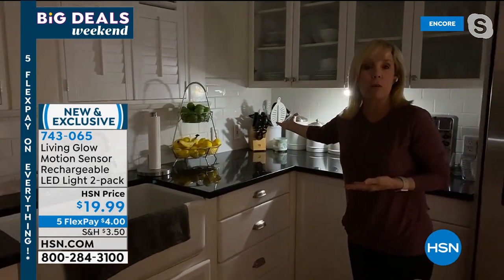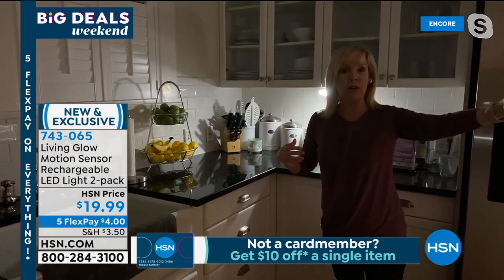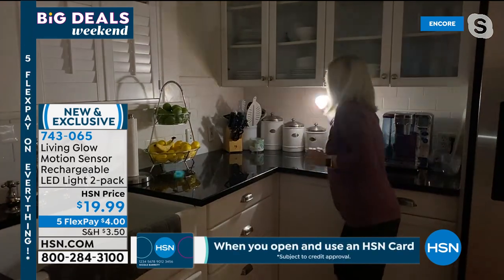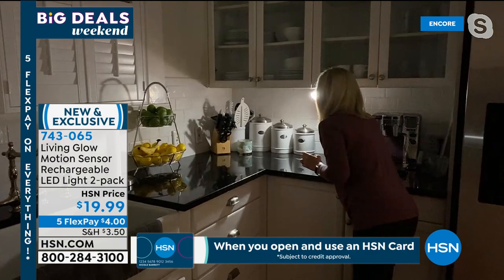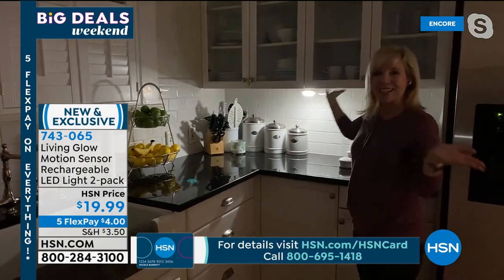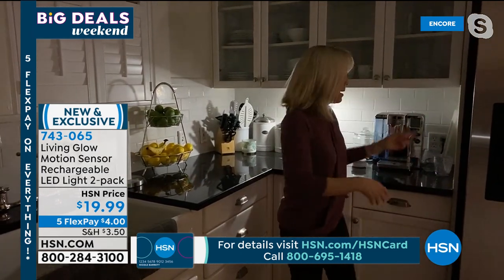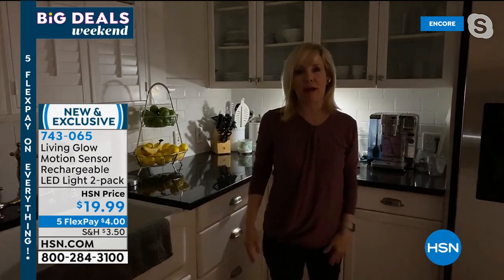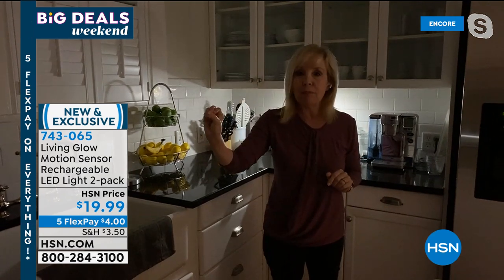It stays on as long as there's motion and detects motion from about 15 to 20 feet away. Otherwise it stays on for 20 seconds. I mounted it right underneath our cabinets and aimed it to detect motion. In the middle of the night you come out, get a glass of water — it's that simple and easy.